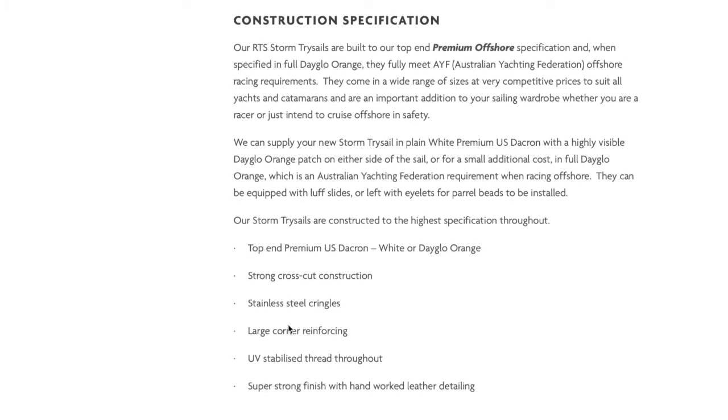All of our stock size RTS storm trisails are built to our premium offshore specification. This is our highest construction level, which assures you that you are getting a very high quality product with some special features at a great price, including top end premium US Dacron sail cloth and strong cross cut construction.